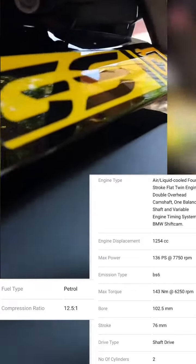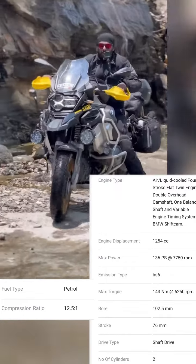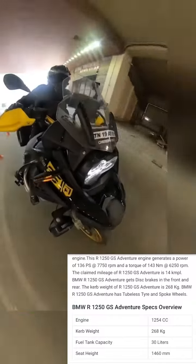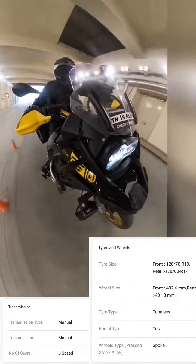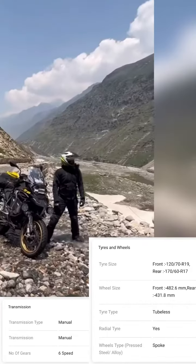Max torque 143 Newton-meters at 6250 RPM, shaft drive, two cylinders. Compression ratio 12.5:1, fuel tank capacity 30 liters, seat height 1460 mm, six-speed manual transmission. Front tire size 120/70 R19.